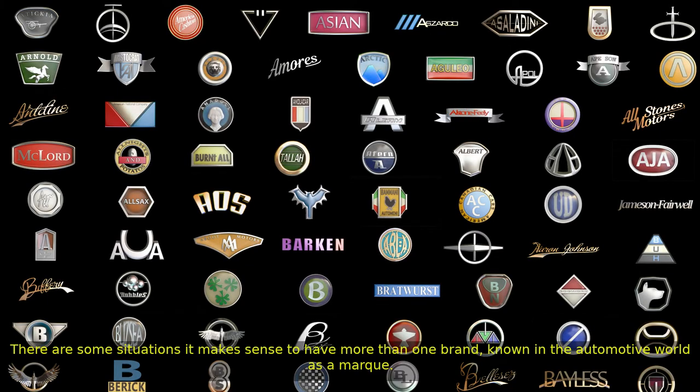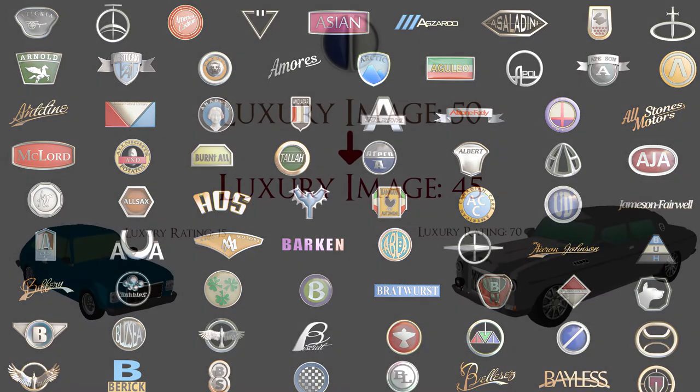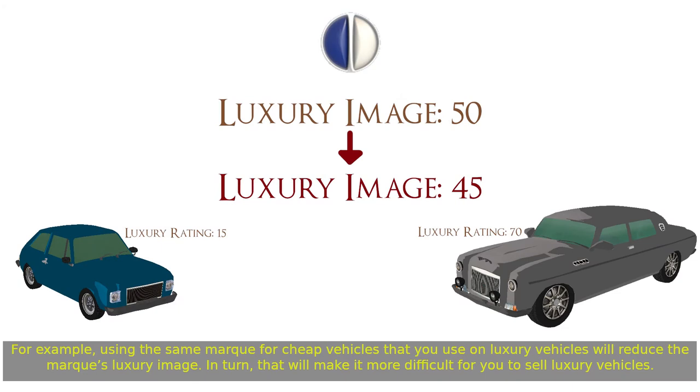There are some situations where it makes sense to have more than one brand, known in the automotive world as a mark. For example, using the same mark for cheap vehicles that you use on luxury vehicles will reduce the mark's luxury image. In turn, that will make it more difficult for you to sell luxury vehicles.